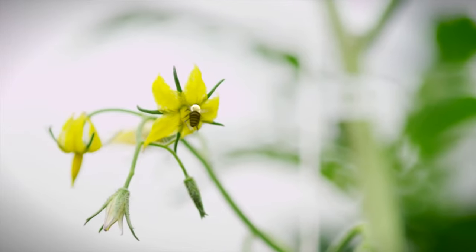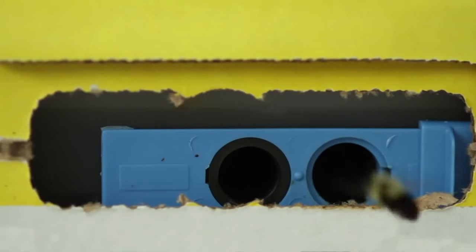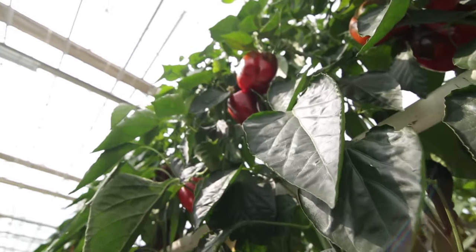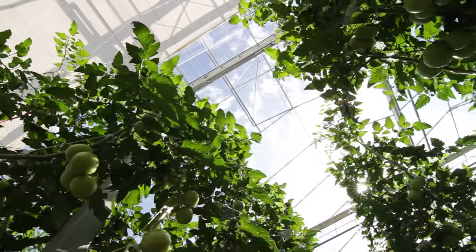Even bees act as natural pollinators inside greenhouses. Hives are placed strategically to ensure that bees are able to efficiently pollinate plants. Plants are trained to grow up supports, and this vertical growing is an efficient use of space and makes harvesting easier.